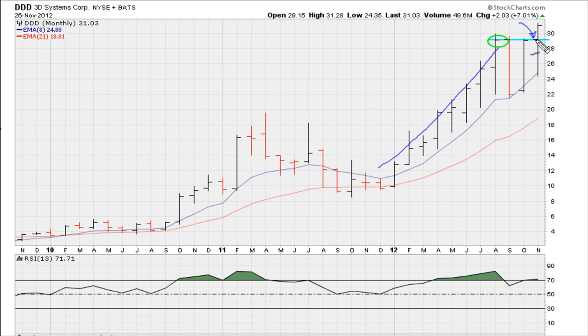Our entry point was just at about $28-$29. The reason why I liked the stock at the time is because after this massive run and a rest, and then another massive run, the stock had consolidated on a monthly basis. The fact that it was breaking out was really powerful.